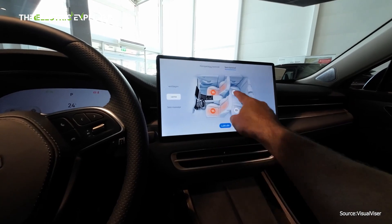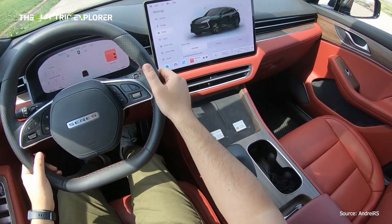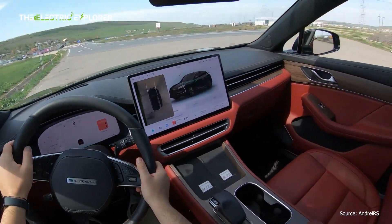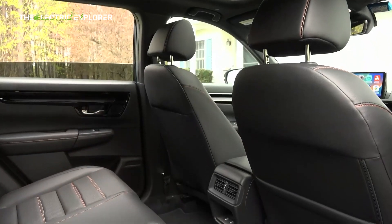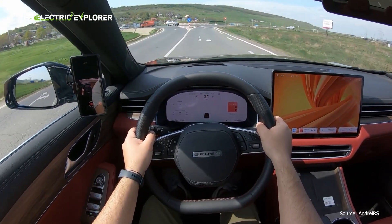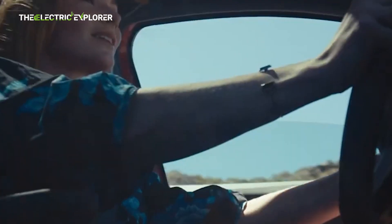The Seres 5's combination of features, performance, and price makes it a strong contender in the European EV market. As Chinese automakers like Seres continue to gain traction in Europe, they are forcing established brands to rethink their strategies and pricing. The Seres 5, with its robust performance metrics, luxurious interior, and competitive price tag, positions itself as a real challenger to the likes of Tesla, Volkswagen, Hyundai, and other established EV players in the region.